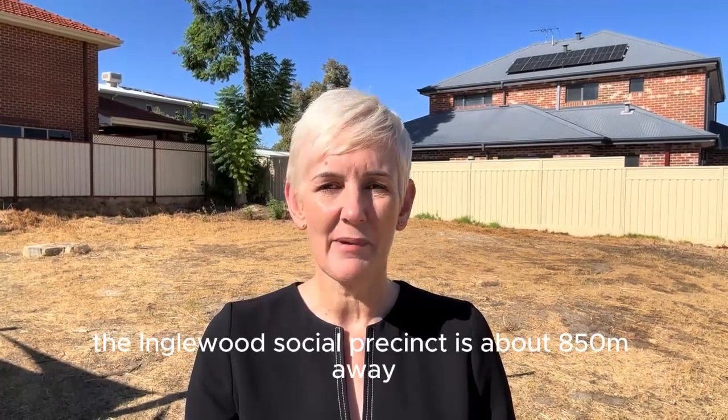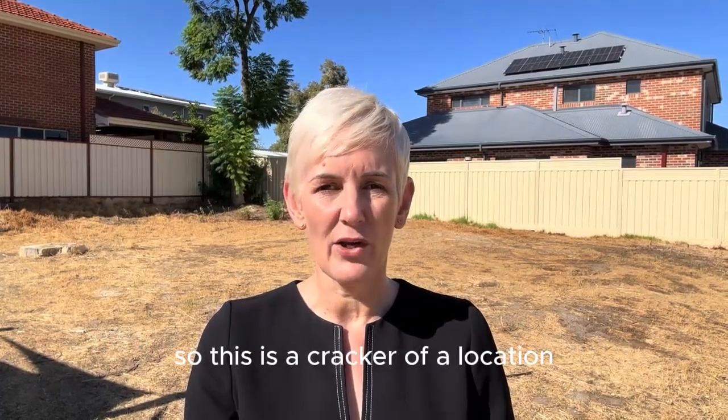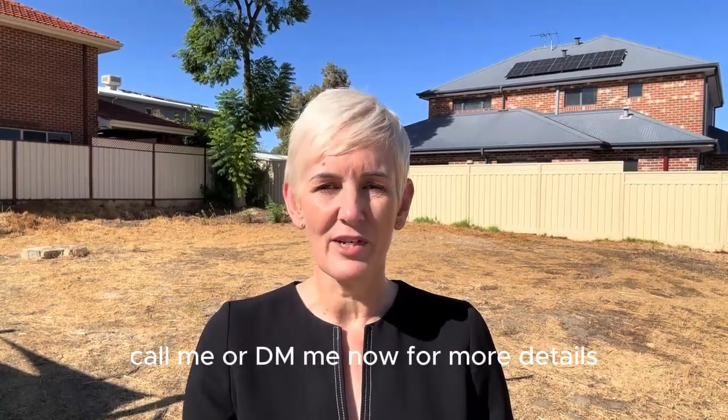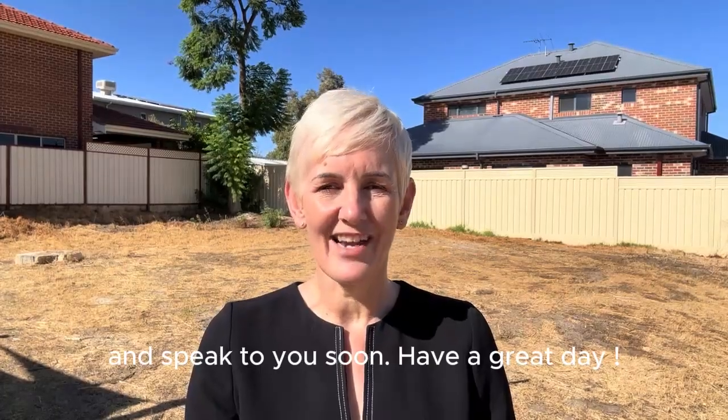The Inglewood Social Precinct is about 850 meters away, so this is a cracker of a location to build a beautiful family home. Call me or DM me now for more details: 0405 812 273. Come check out the block for yourself. Speak to you soon — have a great day!